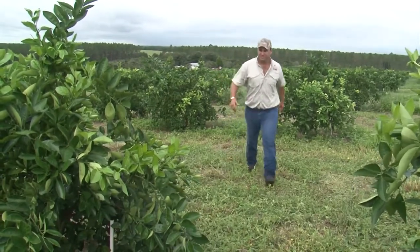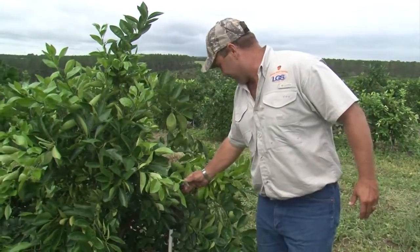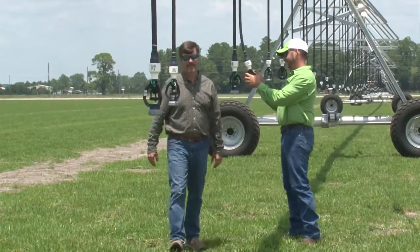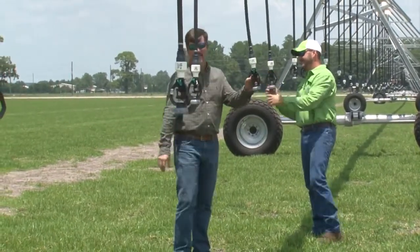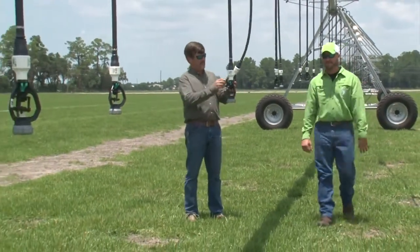Agricultural producers in Florida who are looking to save water are taking advantage of an innovative service called Mobile Irrigation Labs. When you look at the purpose of the Mobile Irrigation Lab, it enables landowners to be able to manage their water.